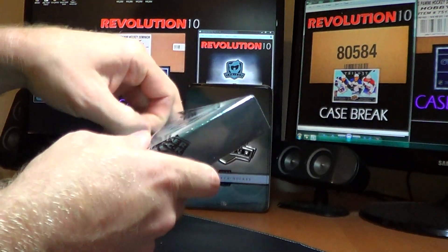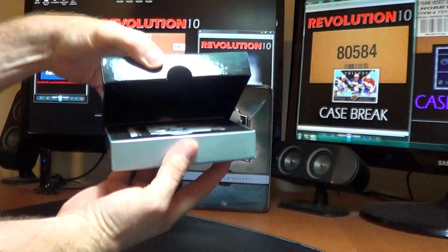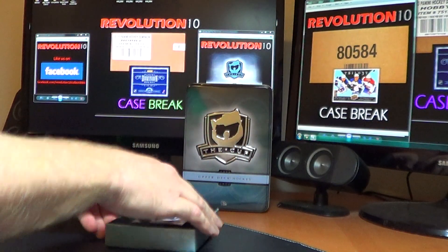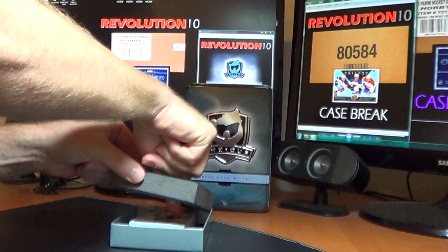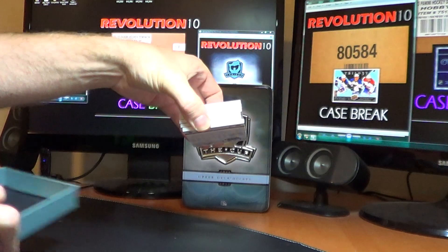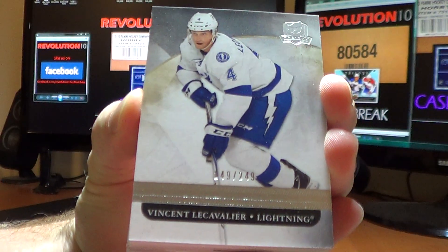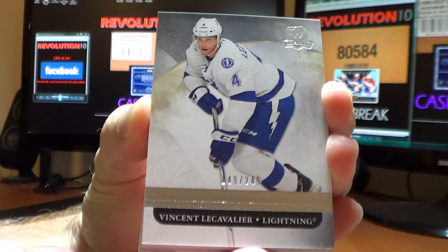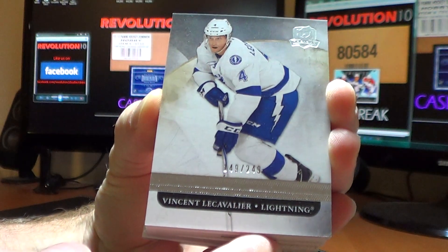Let's pull some sweet cards here. No decoy. First card for the Tampa Bay Lightning — base card of Vincent LeCavalier, numbered 149 of 249.